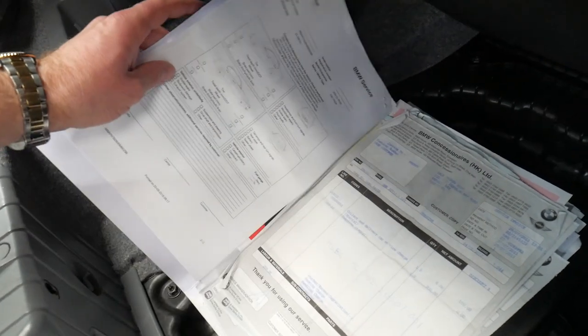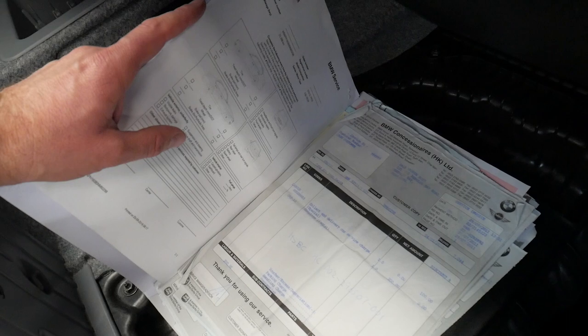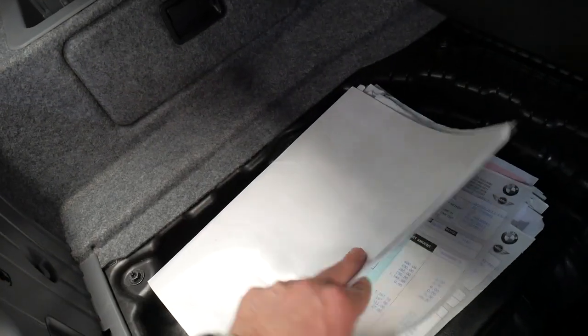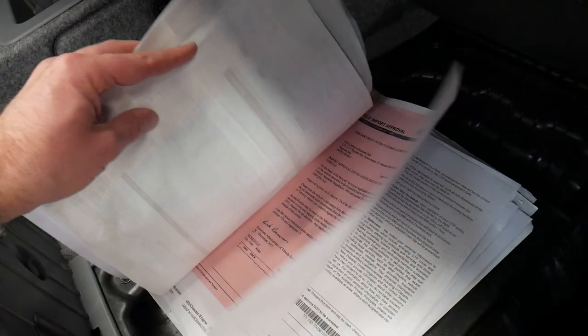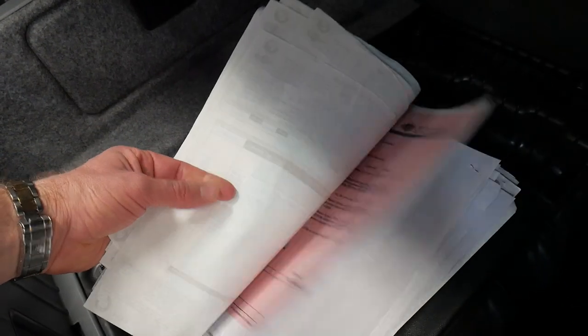It has two original remote keys. Here's a whole lot of paperwork — you can see the BMW invoices there for BMW in Hong Kong. It's got the certificate for when it was complied in Australia, the import approval, and so on. You've got all that documentation there if you want to have a look.